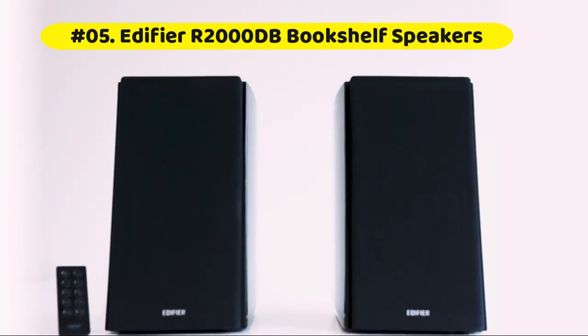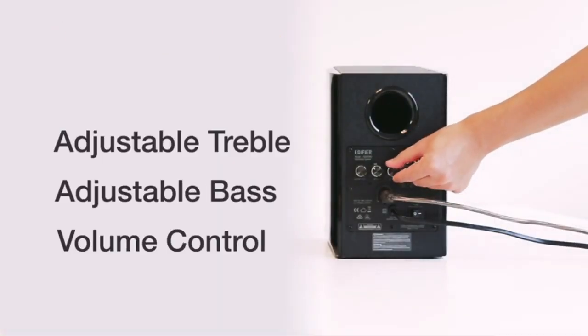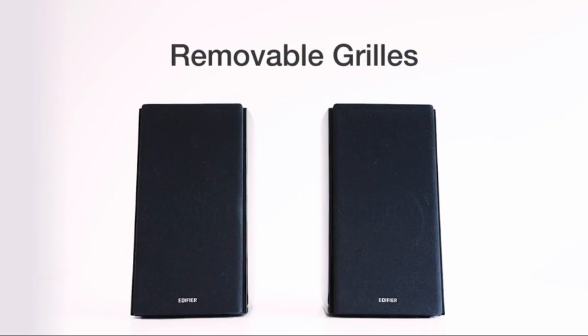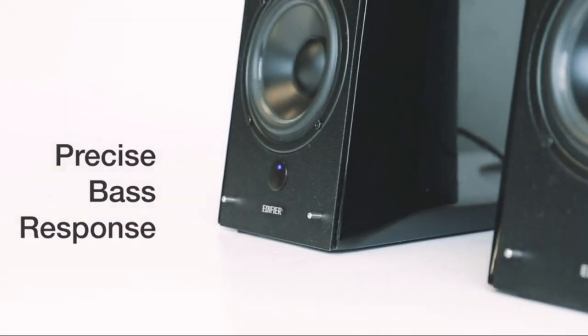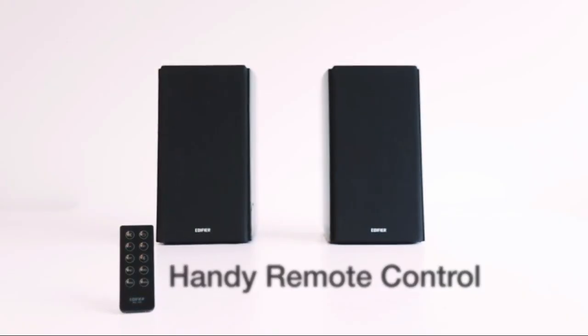Edifier R2000DB Powered Bluetooth Bookshelf Speakers. Pair your phone, tablet or computer for a true hassle-free wireless experience. Enjoy lossless digital connection from your TV, TV box, DVD, computer or gaming consoles such as Xbox and PlayStation.